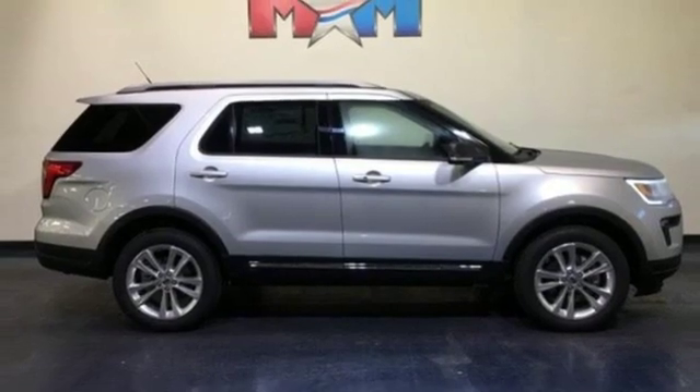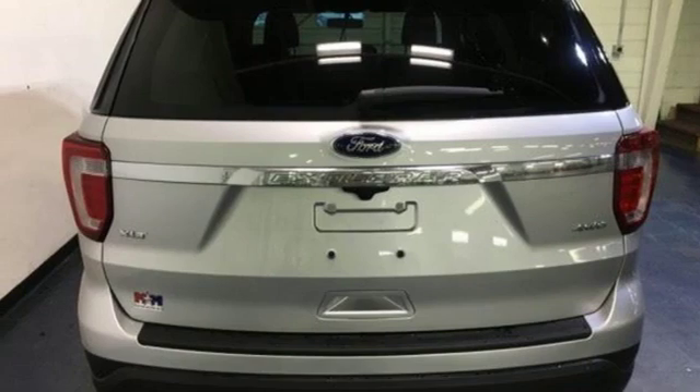Automatic transmission, aluminum wheels, electronic shift on the fly, and V6 engine. Take it for a test drive today.